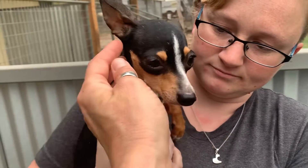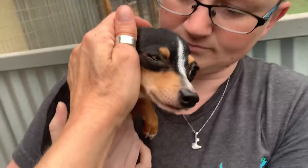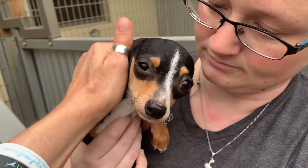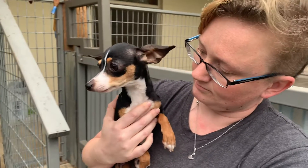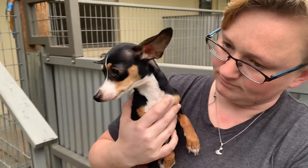It's okay, Phoebe. You're okay. You see how she gets nervous — it's okay, honey. That's our little Phoebe, and she is available for adoption through tracyspawsrescue.org.